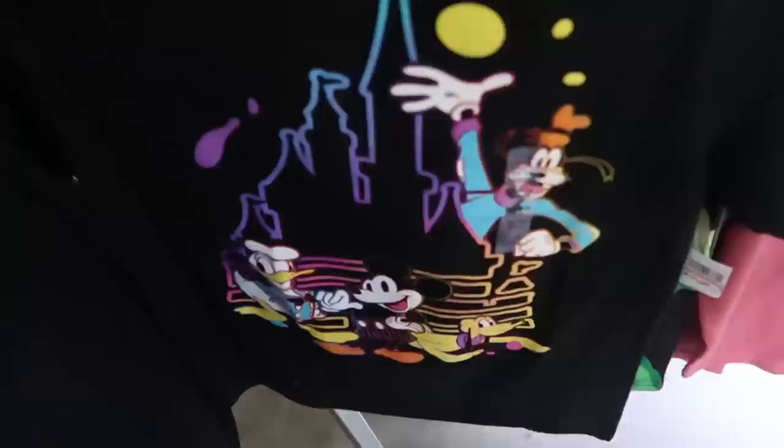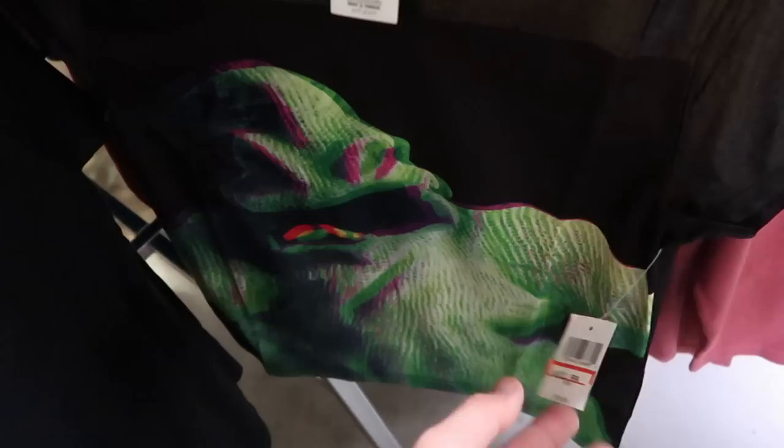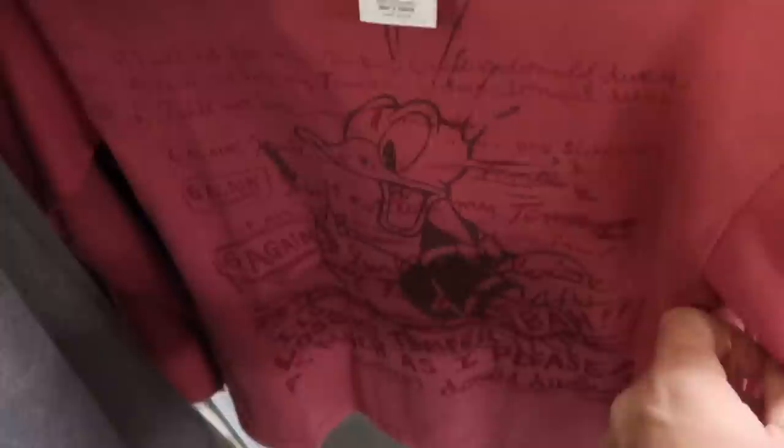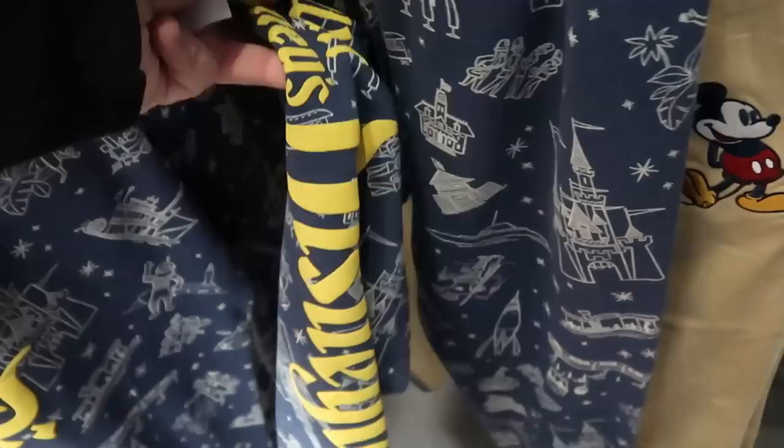They also have kids swim shorts with UPF 50+ — 7.99 from 25. A few other kids t-shirts: one with a retro Cinderella Castle in pin striping and neon colors — very 80s feeling — 9.99. There's a 3D effect basketball-material-like shirt with Oogie Boogie — 12.99 from 30. They still have graphic t-shirts that look like a comic book with Miss Marvel on the front — 7.99. And there's a long sleeve shirt with Donald Duck for only 12.99.